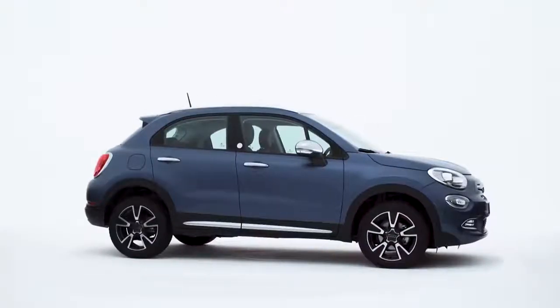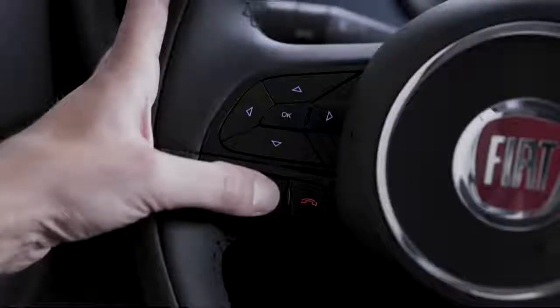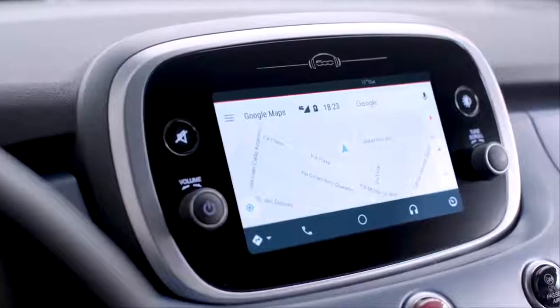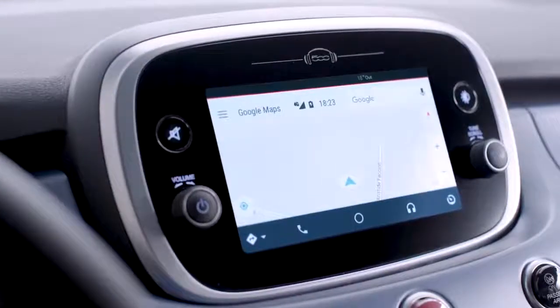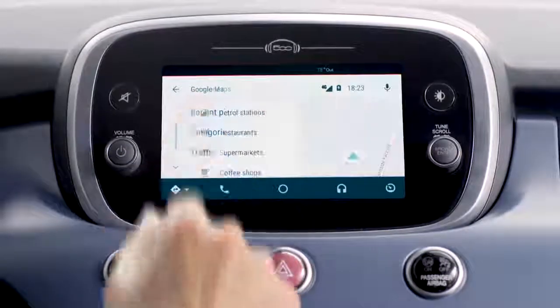You can use the Google Maps GPS function. Activate voice commands, then say 'navigate to', followed by the destination. You can also look for different types of places, such as pharmacies open today or the closest gas station.